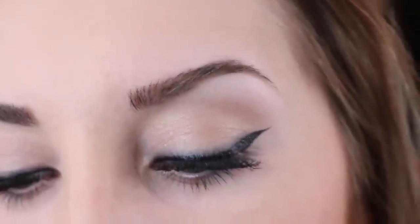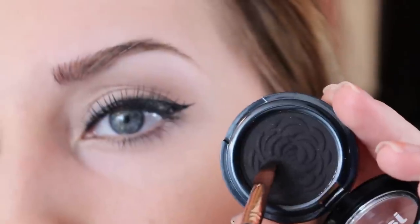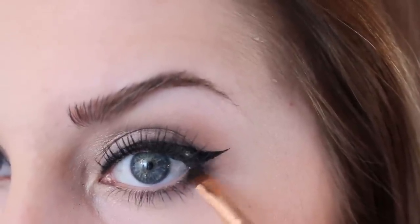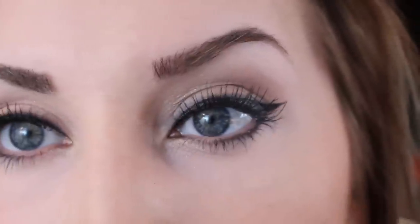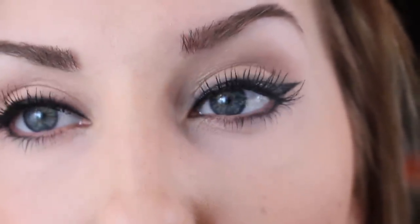I added some mascara, and then I like to take a little bit of black eyeshadow — this is Licorice by Jane — and just touch it right to this lower outer part. You don't want to go in too far because I don't want to make that the focus, but it just helps frame the outer corner and makes everything look more finished.